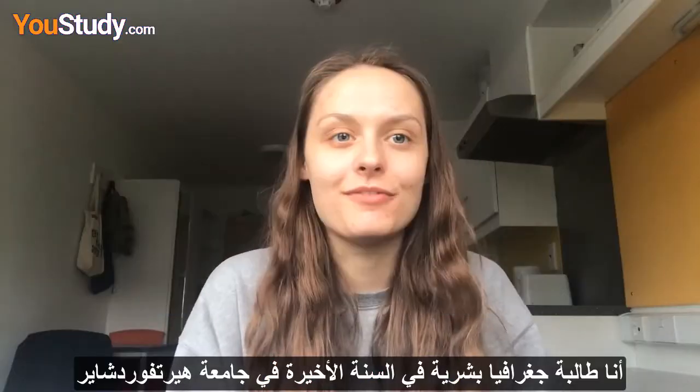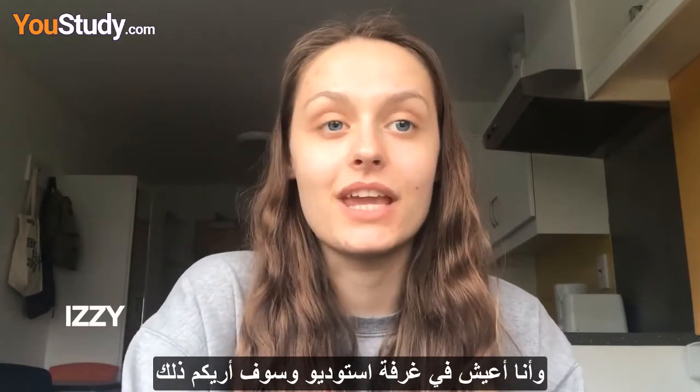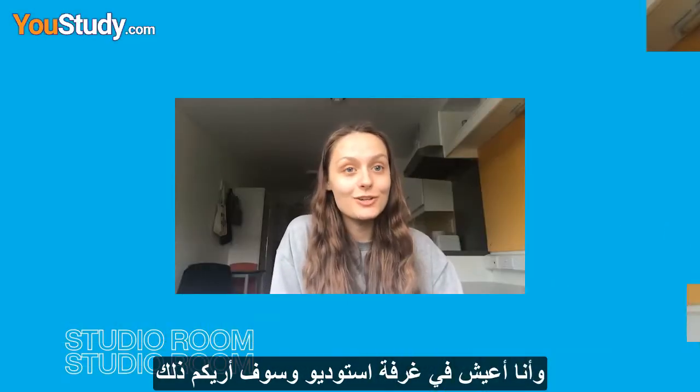Hi, my name is Izzy and I'm a final year human geography student at the University of Hertfordshire. I'm living in a studio room and I'm going to show you around.